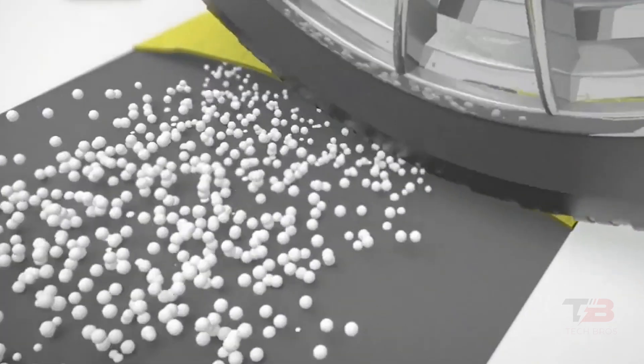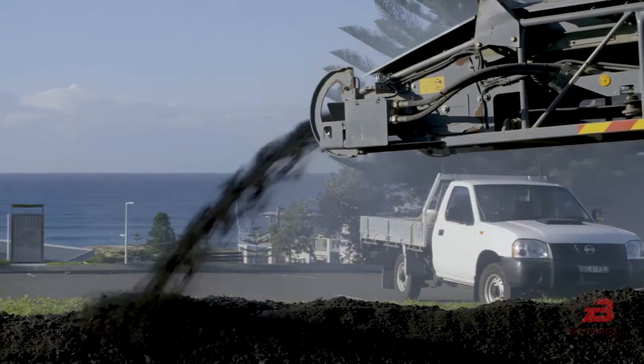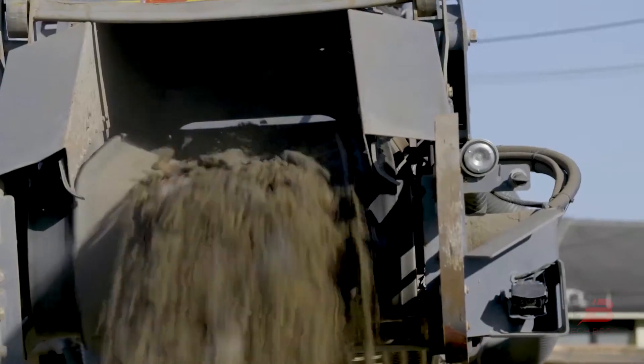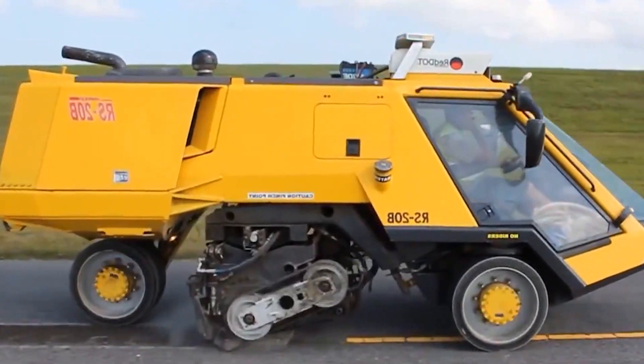Roads — they transport us everywhere, including isolated regions. But when something occurs on the road, such as roadwork, a pothole, or a speed bump you didn't see before driving over it, roads are what you curse at.